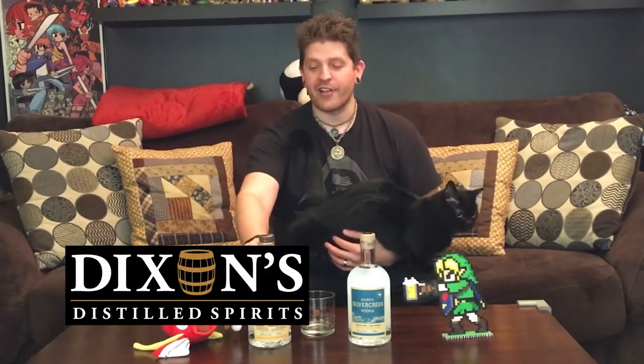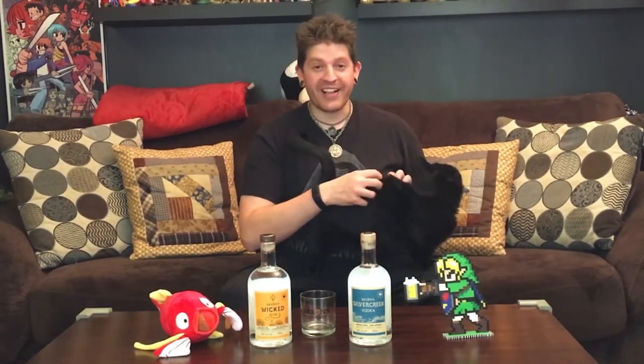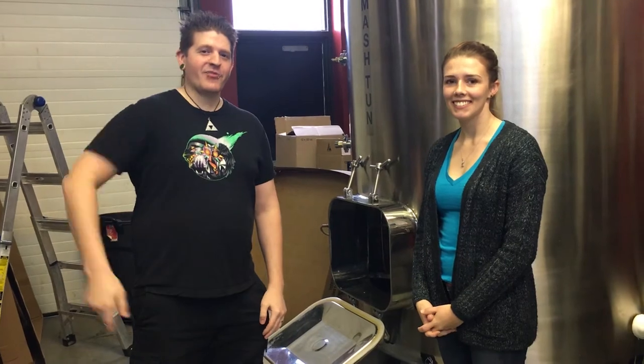What's up people, Tom here from the Geeky Drinkers, and in this episode we're gonna show you a cool tour of Dixon's Distilled Spirits in Guelph. I had the privilege of going there this past Sunday — they had a sip and shop event. I met a few staff members, had a really cool interview, and learned a lot about the distillery process. In the meantime, I still have my co-host, my little munchkin cat Sora — he's hanging out with me, apparently wants to get in on the action.